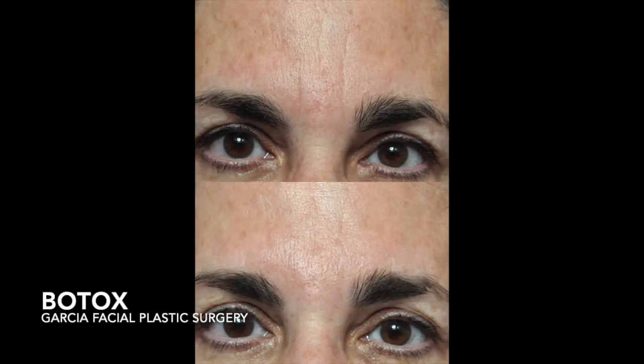Many of our patients know and love Botox treatments because they can help give a younger appearance by smoothing out wrinkles. But did you also know that Botox can be used to treat TMJ symptoms? We have some clients who suffer from grinding their teeth at night, or throughout the day they find themselves clenching their teeth and not even realizing it.